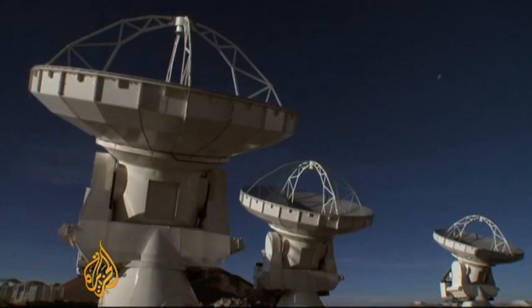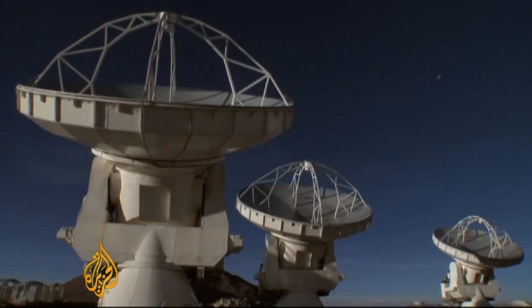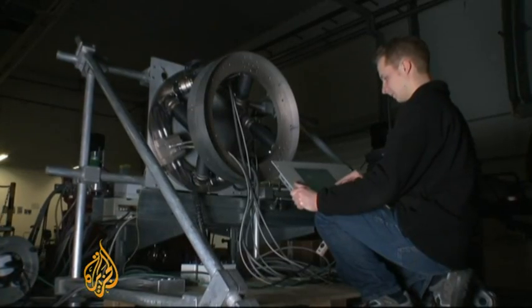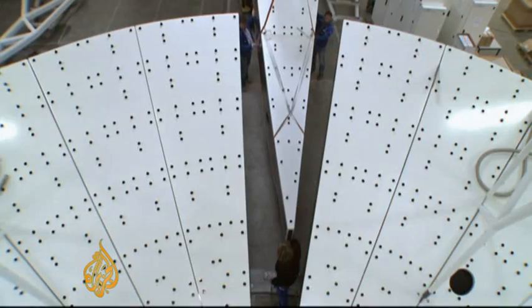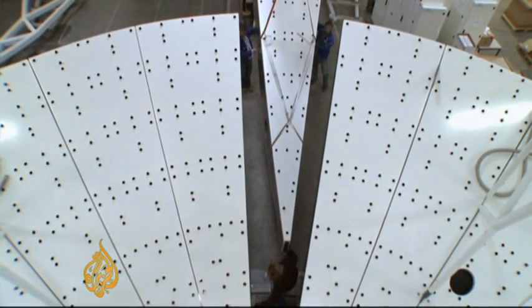We are after the elements that compose the universe — each molecule, each atom. Those elements have radio frequencies, which is what the antennas will capture. The 1.3 billion dollar project is a collaboration between countries in North America, Europe and Asia.